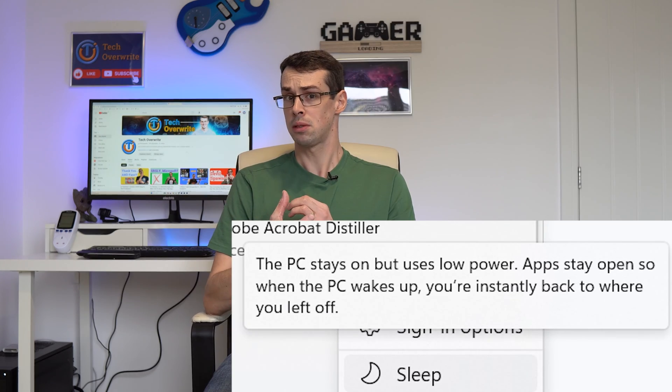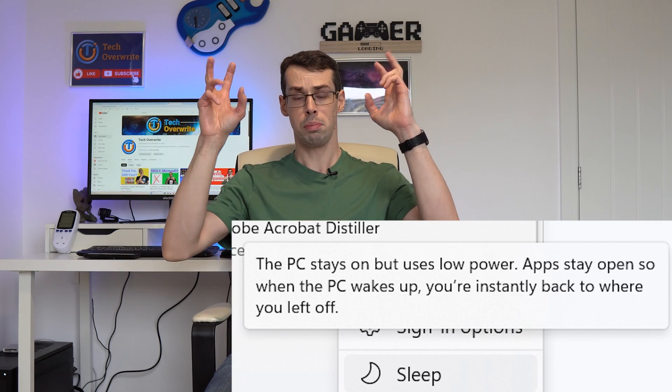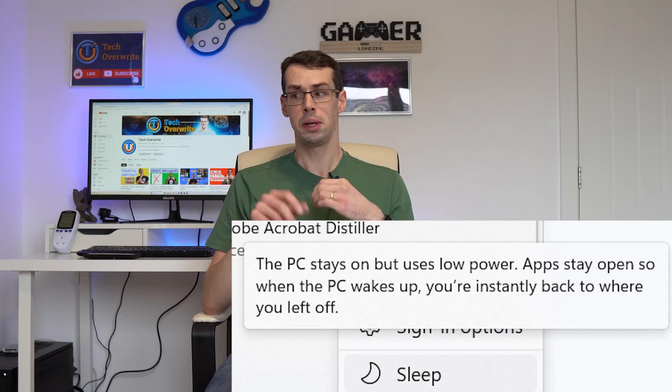Now, this would actually seem to make sense, because Windows says that with sleep mode enabled, the PC stays on but uses low power. Apps stay open, which implies the game downloads will keep running overnight, right? Nope.